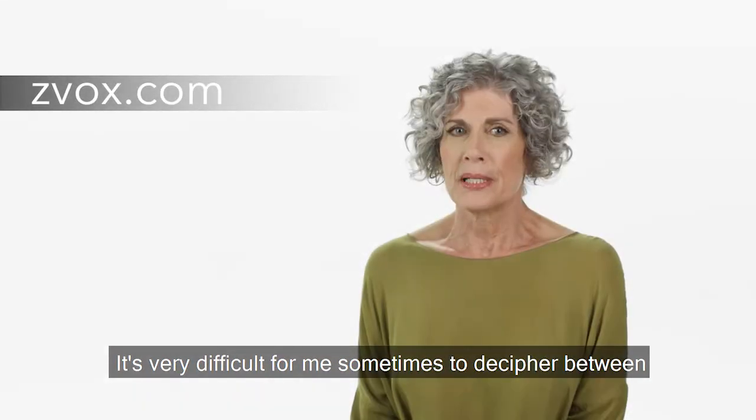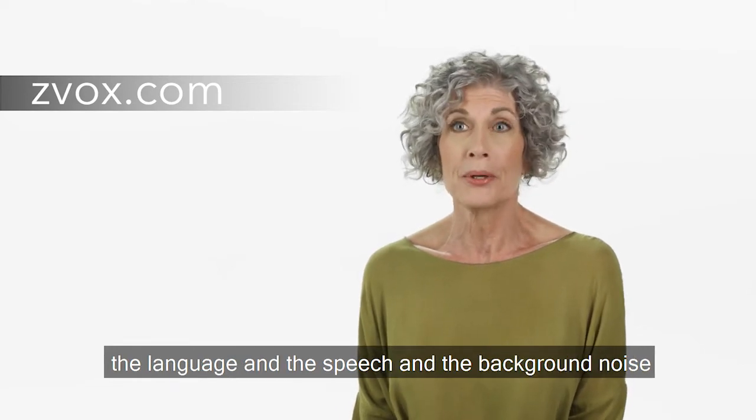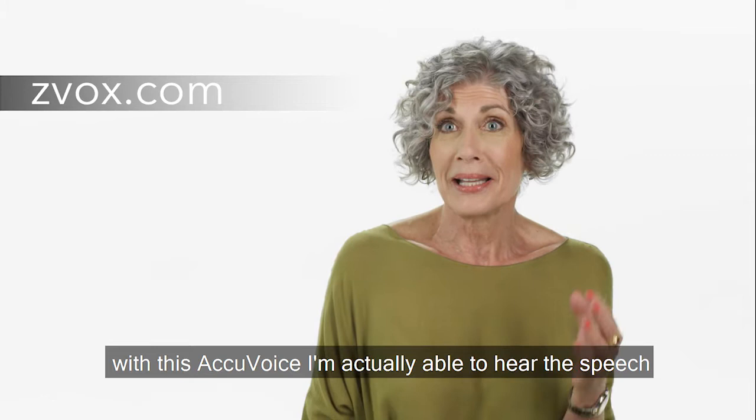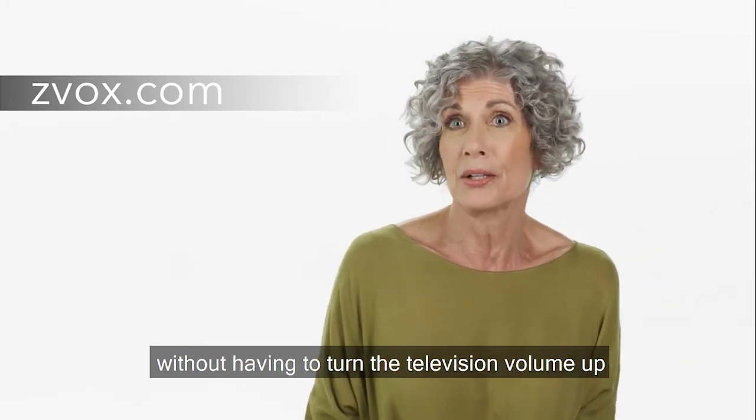It's very difficult for me sometimes to decipher between the language and speech and the background noise. With this AccuVoice, I'm actually able to hear the speech without having to turn the television volume up.